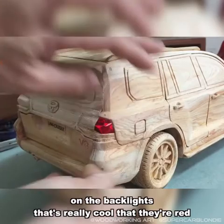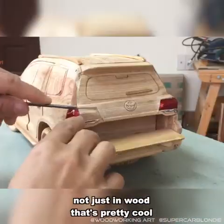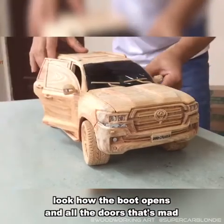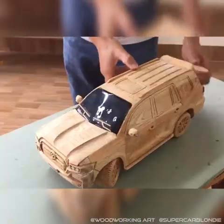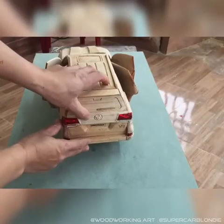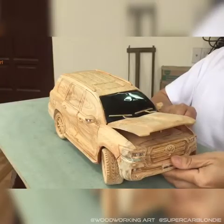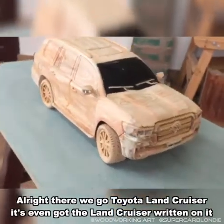The back lights are on — they're red, not just wood. That's pretty cool. Look how the boot opens and all the doors — that's mad. Toyota Land Cruiser — it's even got 'Land Cruiser' written on it.